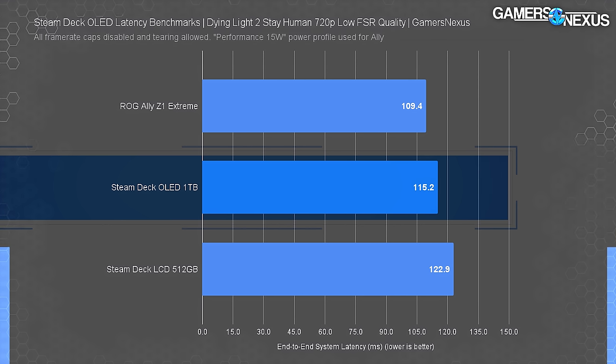Looping one of our own rendered 4K60 videos fullscreen in VLC killed the OLED's battery after 4.3 hours — a significant improvement over the LCD and the Z1 Extreme. Compared to the LCD, the OLED lasted 72% longer. That's a massive increase in total runtime for video playback. The lead over the Ally is less significant but still meaningful at 20%, a benefit of the OLED's larger battery.